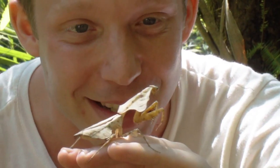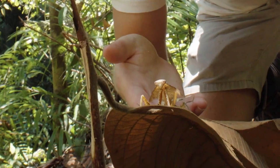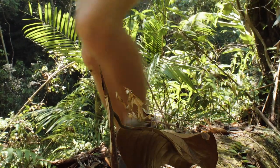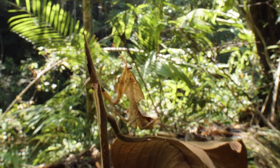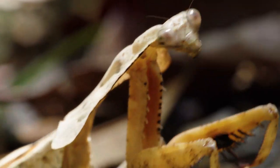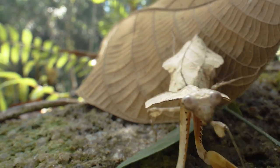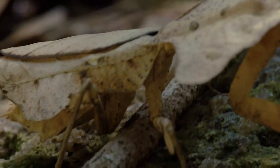The dead leaf praying mantis is just exceptional in terms of adaptation, in terms of its mimicry of its environment — the leaves. It looks so remarkably like a dead leaf, it's unbelievable. The dead leaf praying mantis has made my day! Sometimes animals take things to the extreme — they might be the most massive or the most venomous. The dead leaf mantis wins the prize for the best disguise.